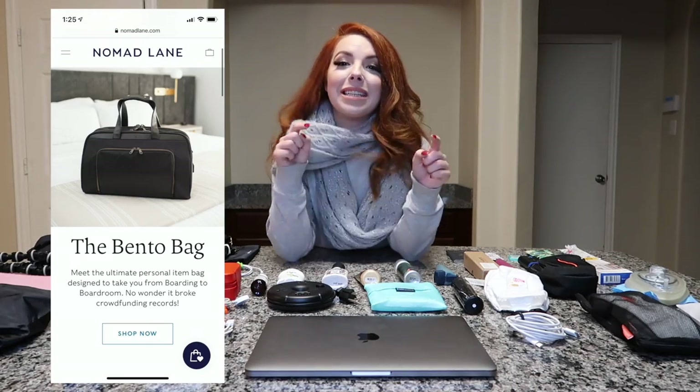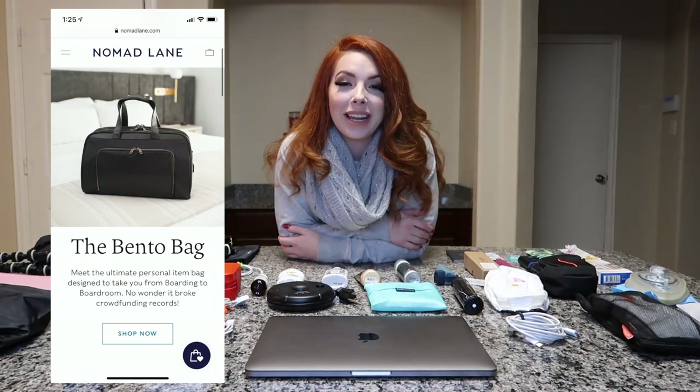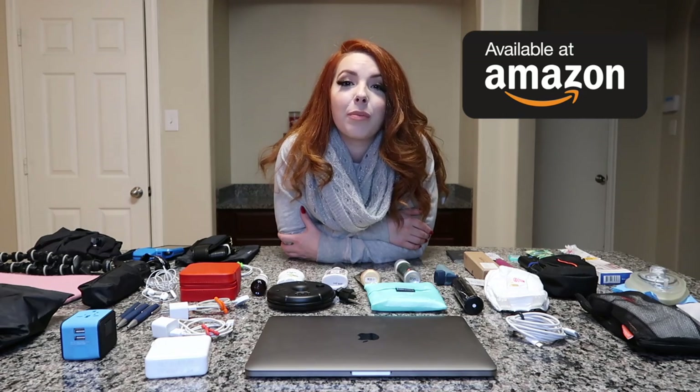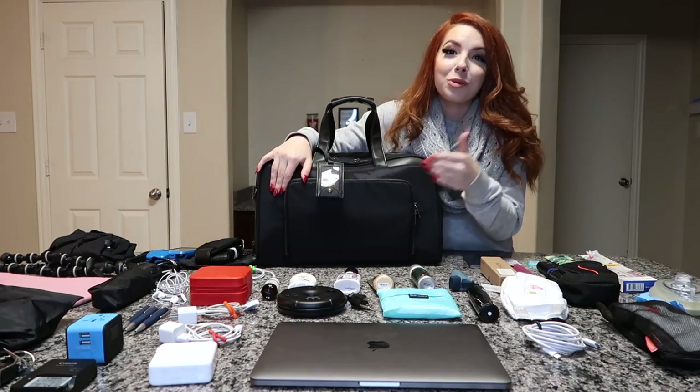We are going to be packing my carry-on bag as if I was going on a trip — and the reason I know it'll look that way is because it was already packed for a trip and I essentially unpacked it in front of you. The bag details will be down below, along with a coupon code and any items I can find on Amazon. So without further ado, let's start packing.